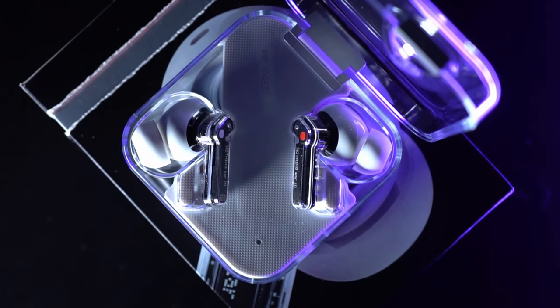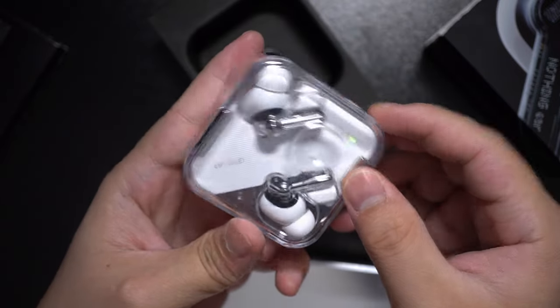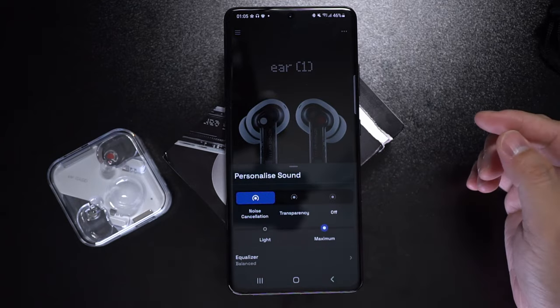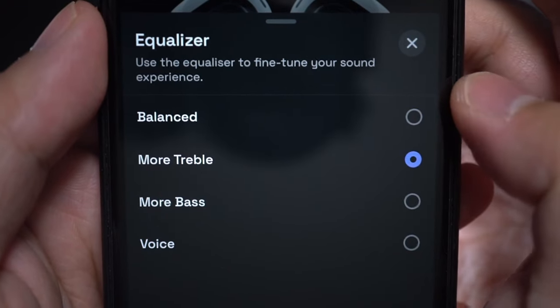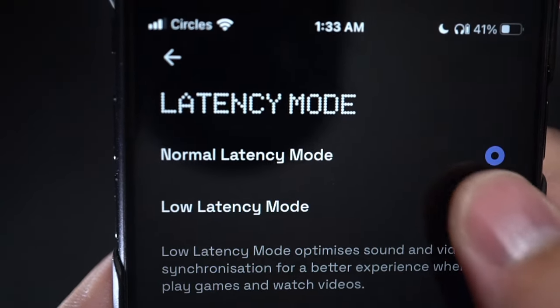It supports Bluetooth 5.2, has between 4 to 5 hours of battery in the earbuds and up to 24 hours with the case — that's with ANC on — IPX4 water resistance, wireless charging, a touchpad with volume controls, and app support from the Ear One app. The app feels clean and zippy, but it isn't very feature-rich, limiting what it does to just noise cancelling and transparency toggles, some EQ presets for sound quality control, and providing software updates. There's also a low latency mode that, when turned on, reduces latency for a smoother gaming experience.